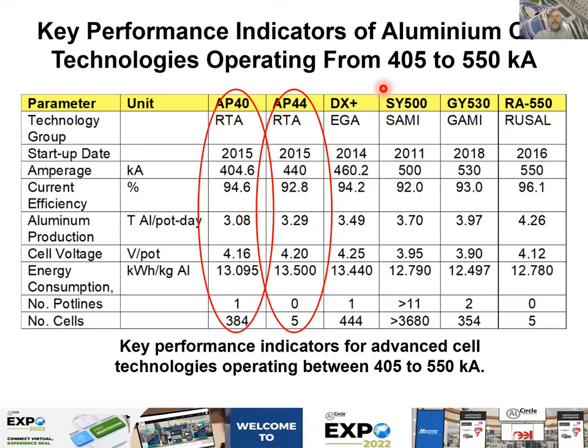The next group covers cells operating from 400 to 550 kA, which are not low energy consumption — more regular cells. The first is the AP40 and AP44, generically called AP4X. The AP44 prototype has been abandoned to my knowledge — they had five prototypes in operation for some time. But the AP40 is deployed at least at three smelters: KitSmat, Alouette, and Alma.